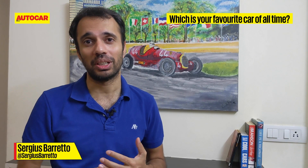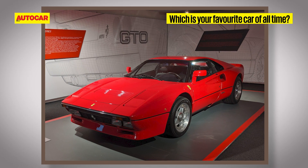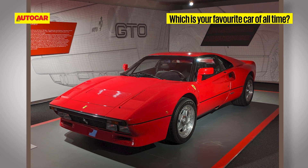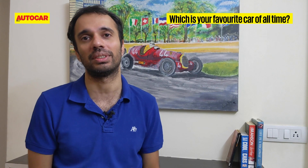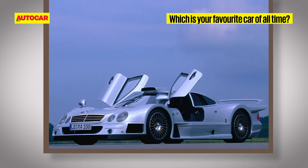That would be Ferrari's first hypercar, the 288 GTO — but I would have it in yellow, because everything just pops. It's a 288, it's fast, it looks beautiful, and it sounds gorgeous.